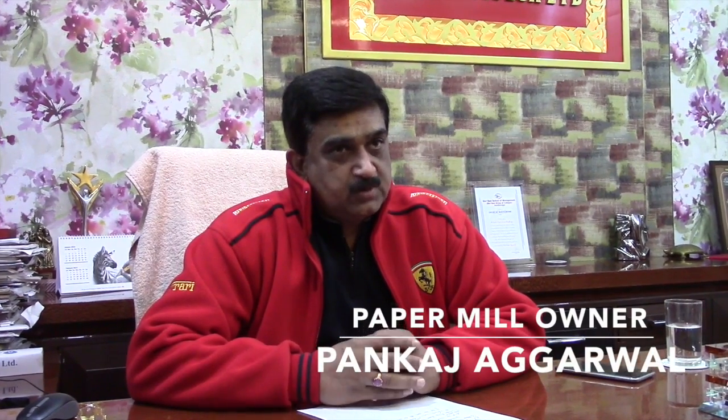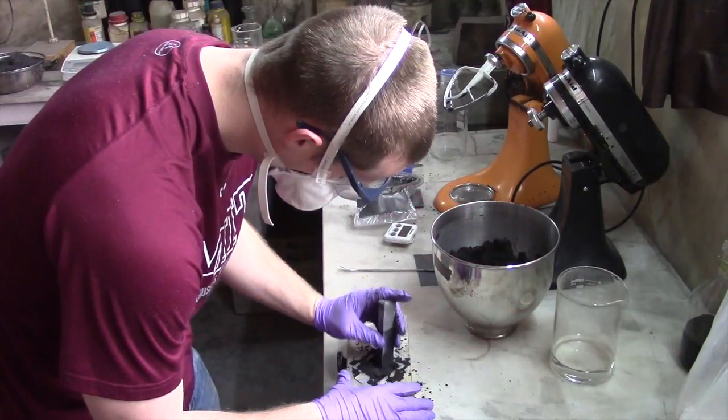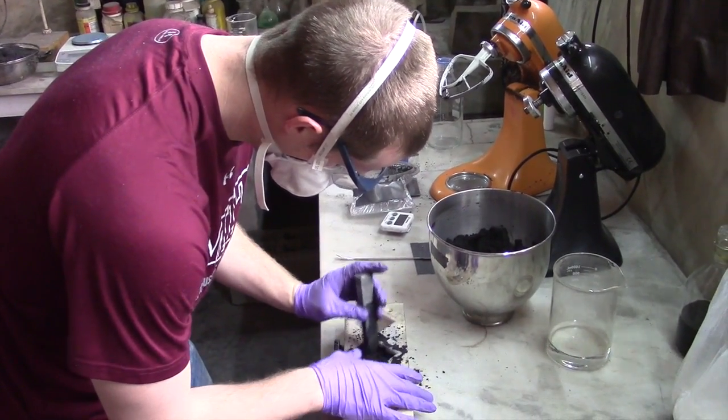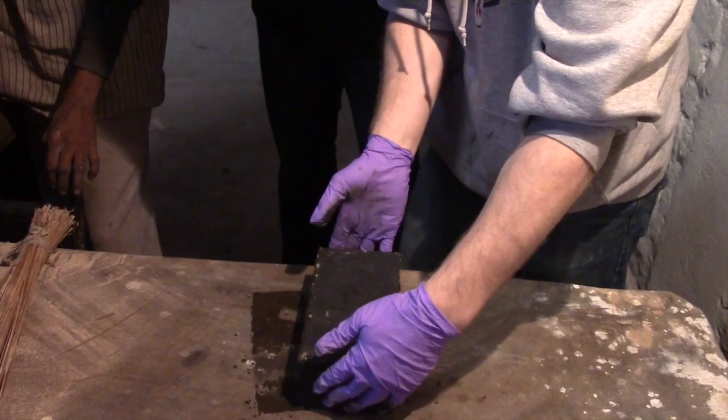The MIT team has worked very hard for the ash project, and they have made several thousand samples. We have made many bricks that are equivalent to the bricks used here in Muzafarnagar — red bricks. So I am very hopeful for this project.